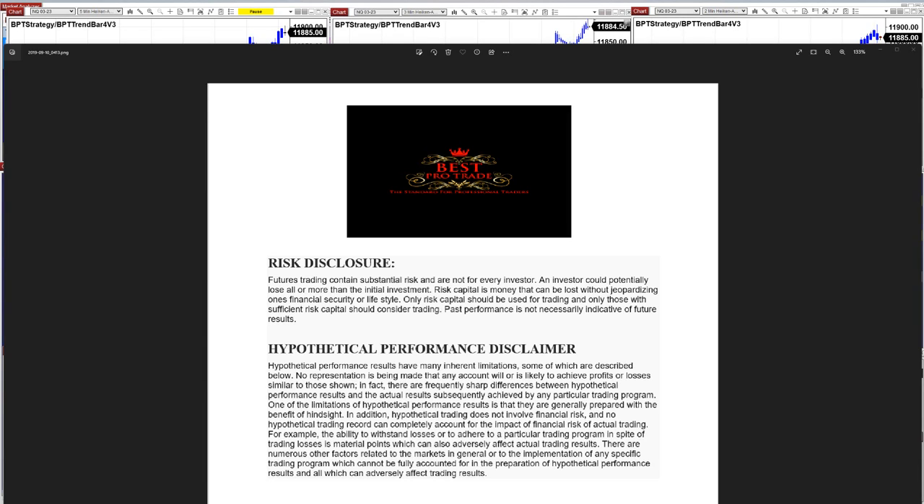Good day everyone and welcome. Before we start we have a disclosure: please be aware of the risks in futures trading.